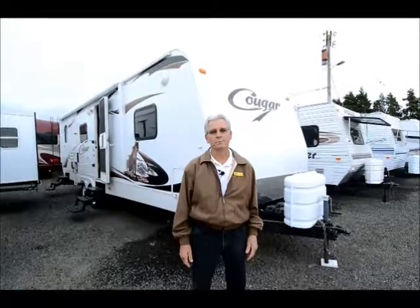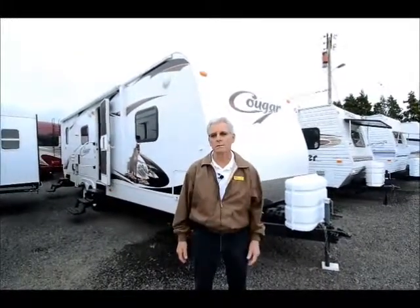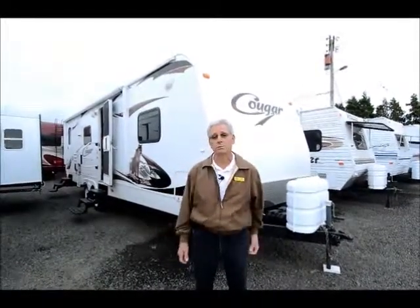Not very long, but quite roomy inside. Double slide. We're a Cougar dealer here at the RV Corral. I haven't seen this floor plan in a while, so I'm not sure whether it's even still available in their lineup, but it was a good floor plan and this is a super nice unit.